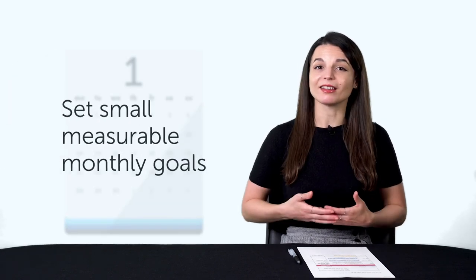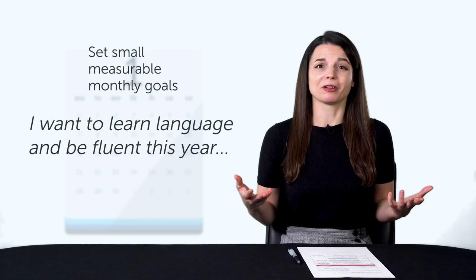More specifically, you need to set small, measurable monthly goals, instead of just saying 'I want to learn a language and be fluent this year.' We'll cover goals in the second part of this episode, so stay tuned.